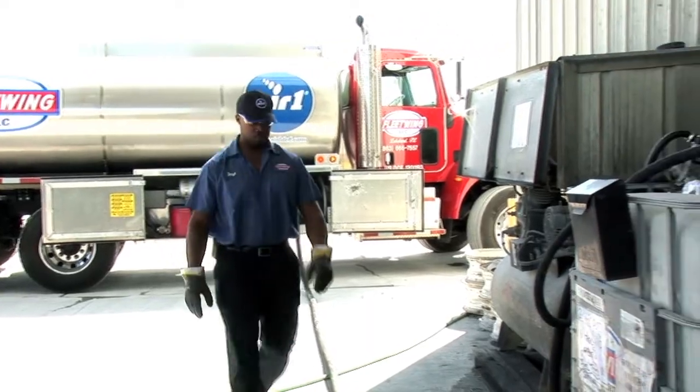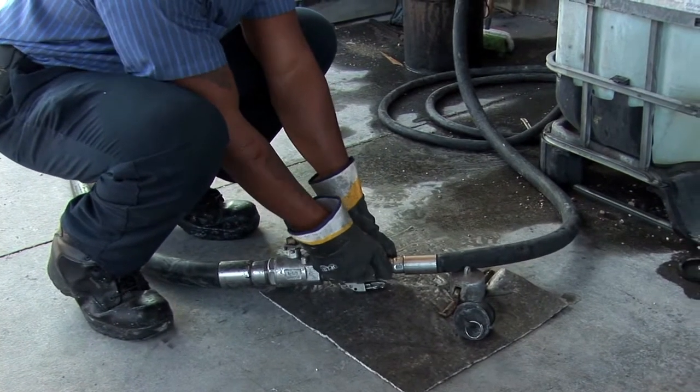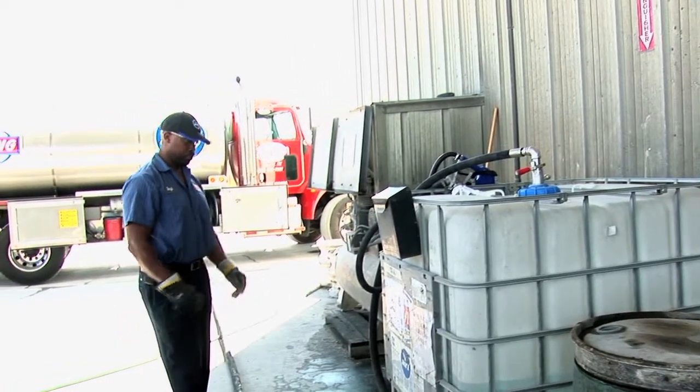Once the pump is on and the hose is engaged, he will then slightly open the ball valve on the hose to allow flow. He will visually observe the tote to ensure that it is adequately filled and not overfilled.